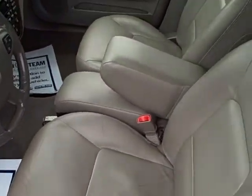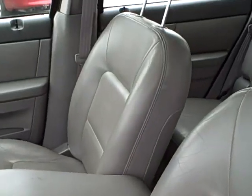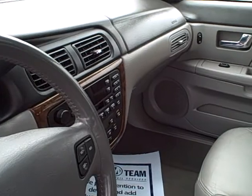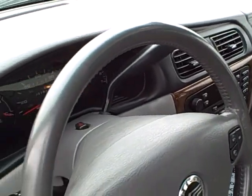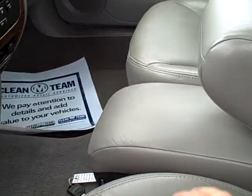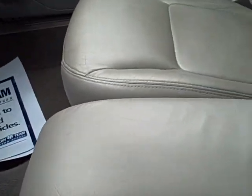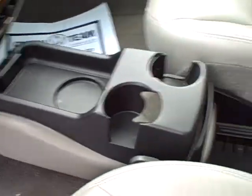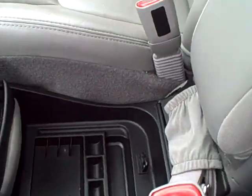Here's the interior of our Mercury Sable Wagon — CD player, cruise control, power everything. Very nice car. This is another nice little feature I discovered myself — it'll fold out and you've got your cup holders and so forth for those road trips. Very cool feature.